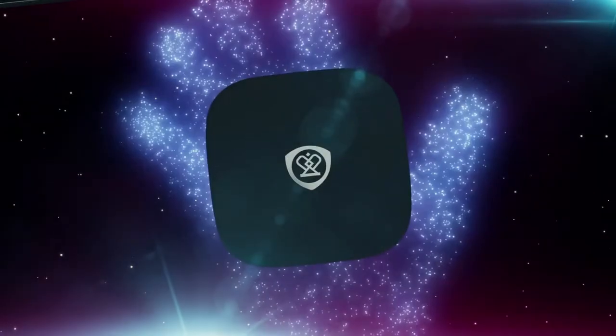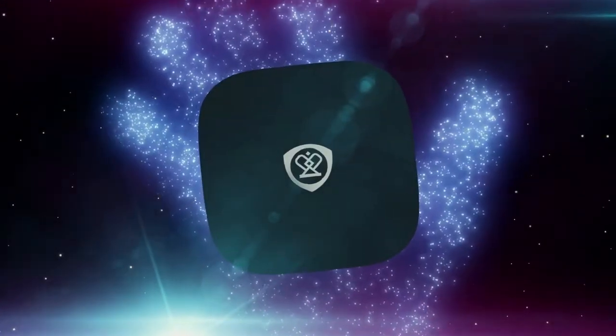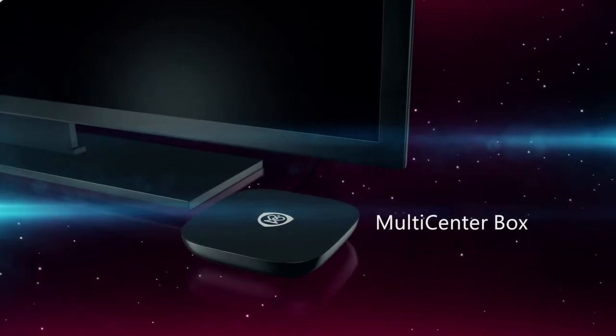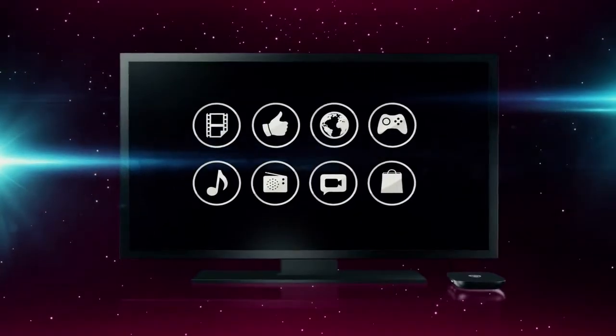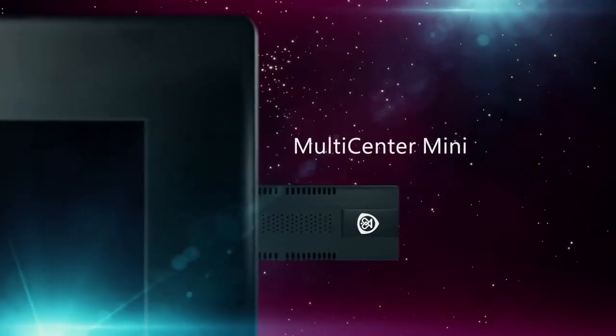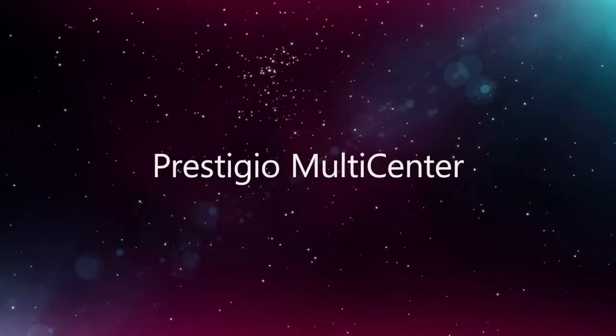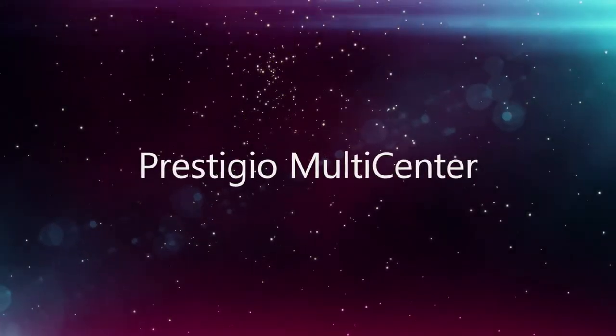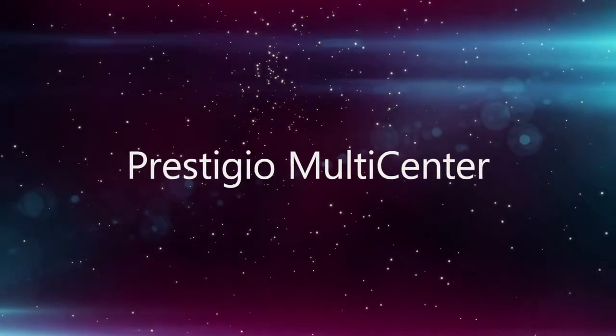The Prestigio Multicenter's compact size allows you to carry and connect it easily to any TV set or projector with the HDMI input. Thus, your home media archive is fully mobile. Turn your home TV set into smart — it is easy with a new Prestigio Multicenter.